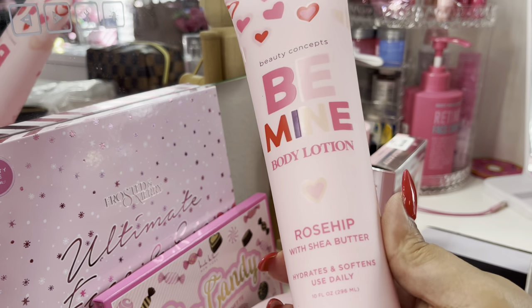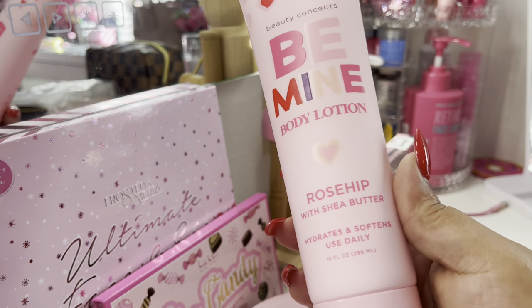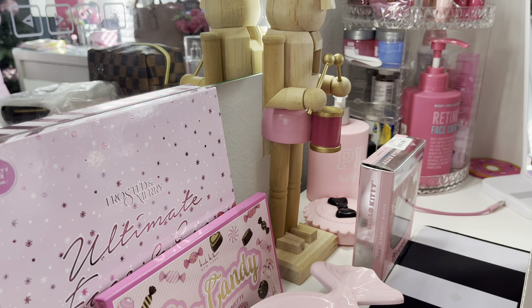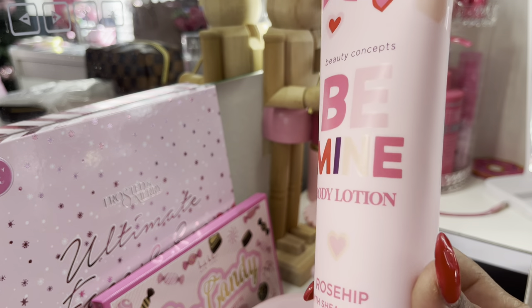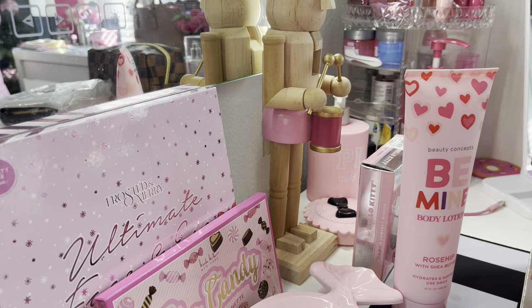I also picked up this cute packaged lotion. It says 'Be Mine' — it's a body lotion with rose hip and shea butter. I just thought the packaging would be super cute sitting on my vanity. Here's my vanity — I've been trying to remove the Christmas-related items and clear things away to repack them for next year.